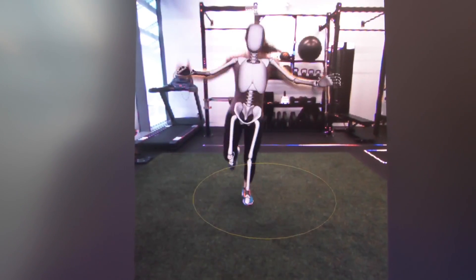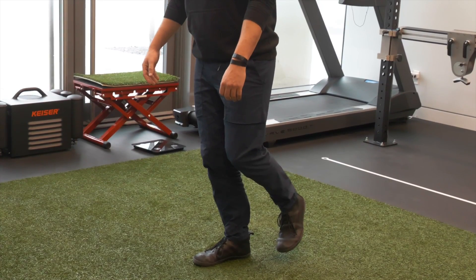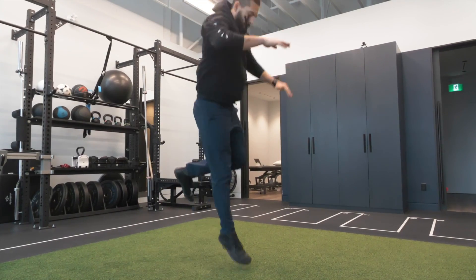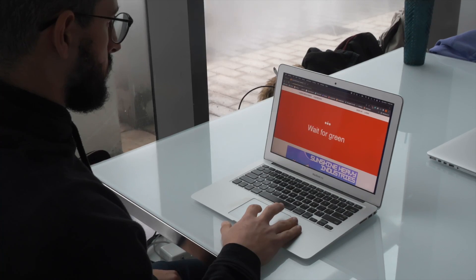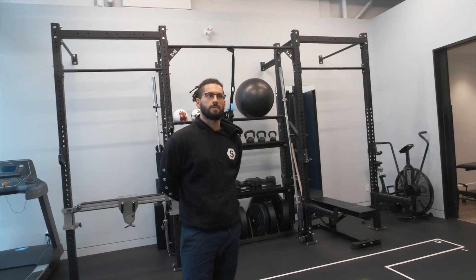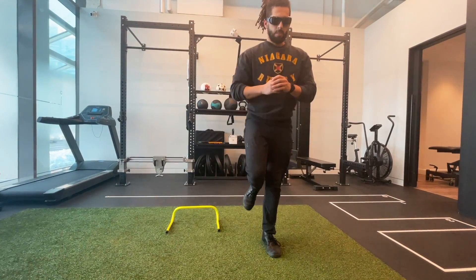After four weeks of training with the strobe glasses, the same baseline tests were repeated. Competitors noted improvement, especially with takeoff and changing direction. One competitor felt much slower on their left leg initially, but within about two weeks it started to feel a fair bit better with practice.